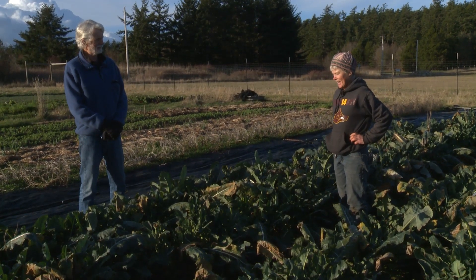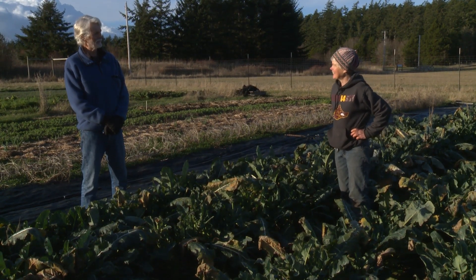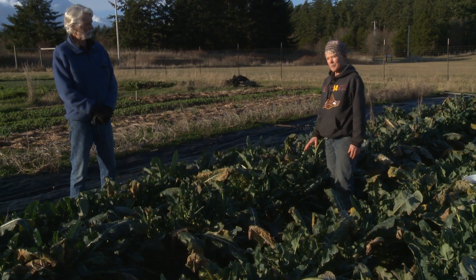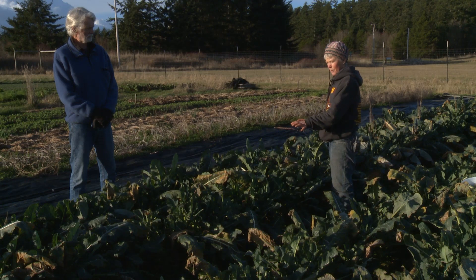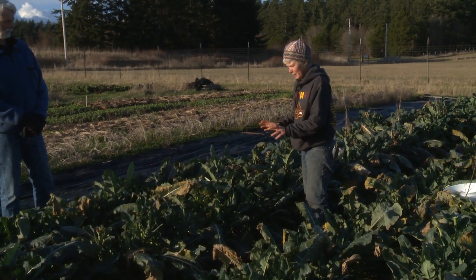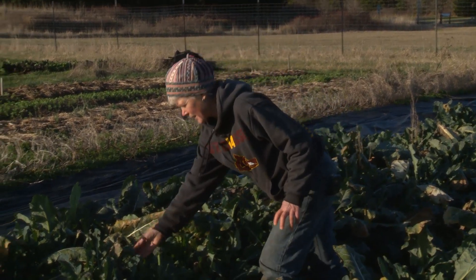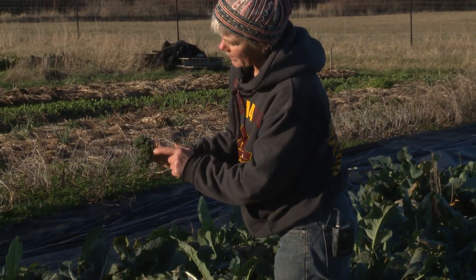Broccoli — a nice hearty crop, sweeter in the winter than it is in the summer. These plants were seeded on the 2nd of July and planted about two or three weeks later. They're planted very close together — this is a small variety, but that helps them protect each other during the winter a little bit. The leaves overhanging will sometimes make a little umbrella over the broccoli heads, because one thing that can happen is they start to get waterlogged with a lot of rain.